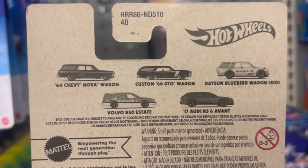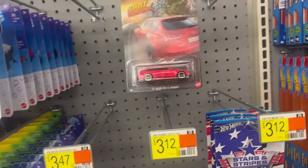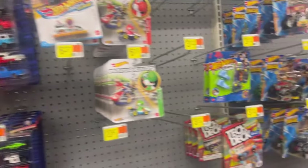The only one that's missing is the Dachshund Bluebird Wagon. Anyways guys, I'm not interested in these — I'm just going to leave them behind for somebody else and let's move on.